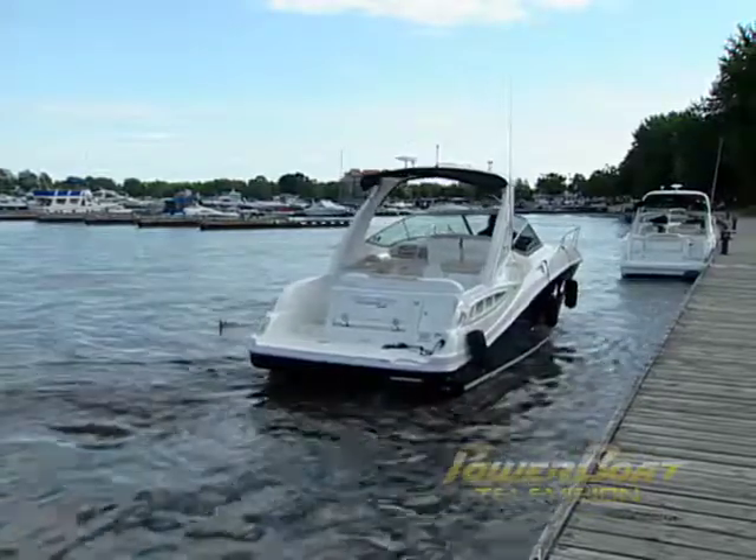Is Axios in your future as a boater? Probably. Any boat manufacturer that does twin I.O. powered boats can install a Bravo 3 system from Mercury with Axios as an option. So there's more than likely going to be joystick control in your future to help you around the docks.